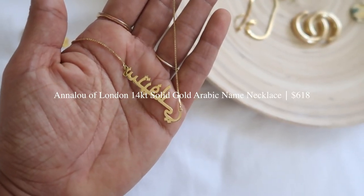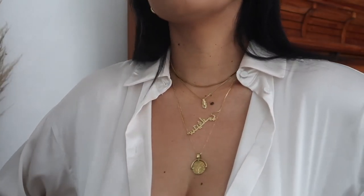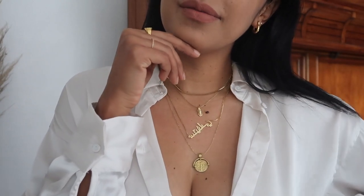The last necklace is also a gift — from Annalu of London. They gifted me one with my name on it; it says Stephanie in Arabic. I felt really spoiled. I love it because it's very long and because it's heavy, it shifts to the side so it almost looks like a creative side piece, which I think is very cool.